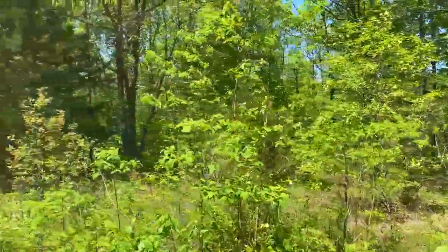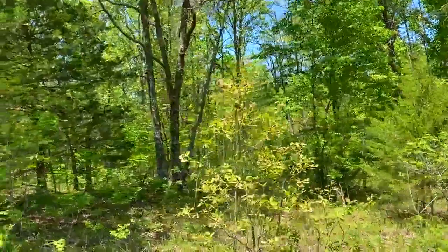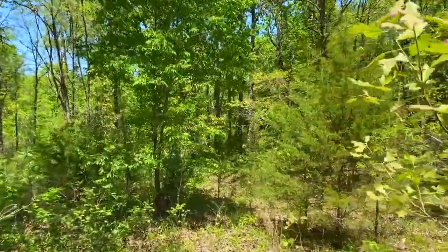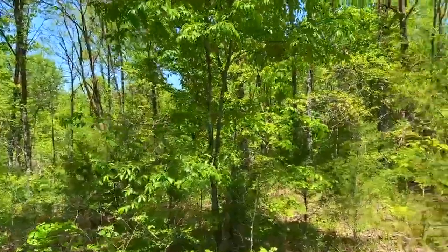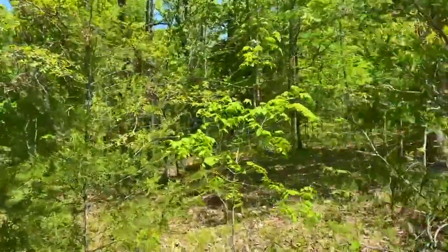The topo map actually shows that the property from where we are at the county road slopes down steeply as you go north. It's a little hard to tell that from the road because as we go off the road this barely slopes at all. Topo maps are a good guide but obviously walking the property is the best way to get a feel for it.